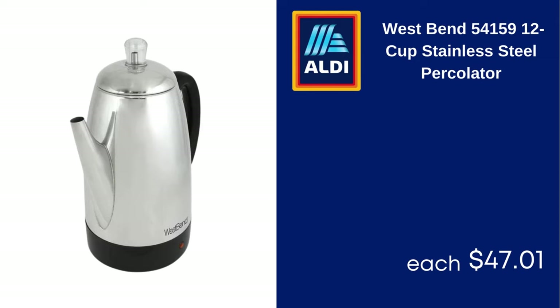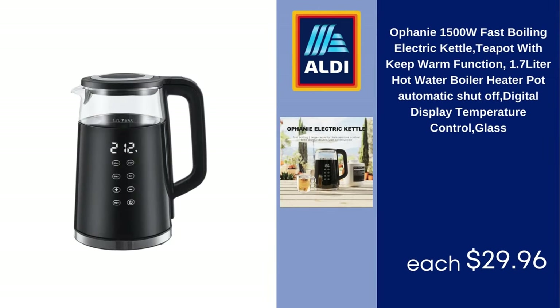Ophani 1500W Fast Boiling Electric Kettle, Teapot with Keep Warm Function, 1.7-Liter Hot Water Boiler Heater, Automatic Shutoff, Digital Display Temperature Control, Glass, $29.96.